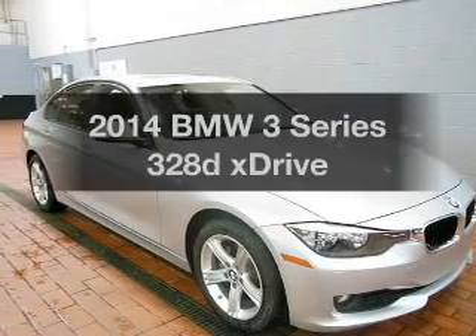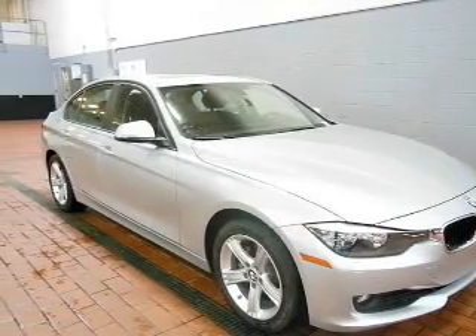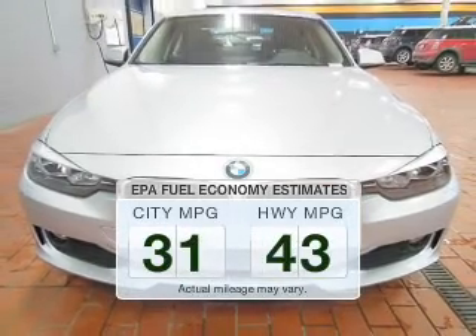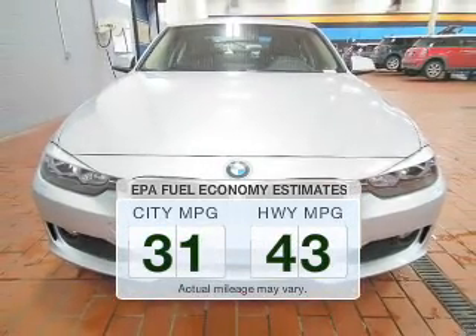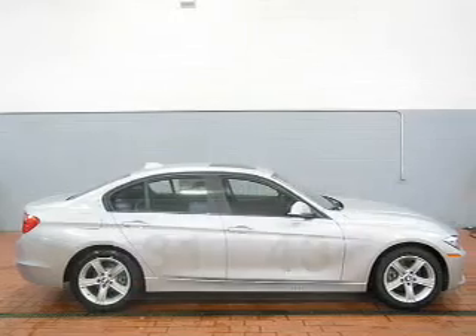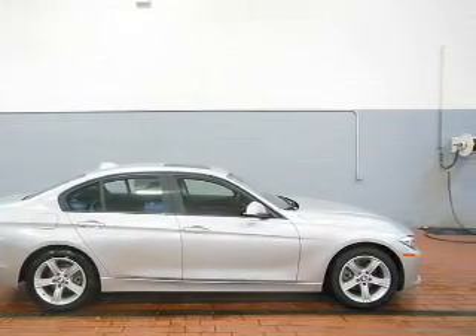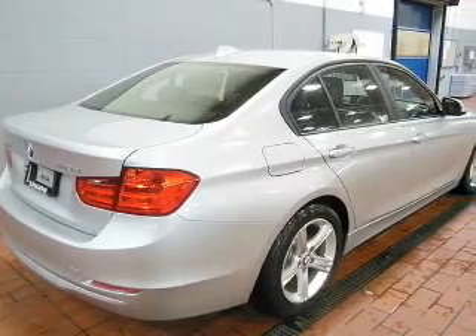Presenting the 2014 BMW 3 Series. This is the set of wheels you've been looking for. Save your money and make less trips to the gas station when driving this fuel-efficient vehicle. The powertrain includes all-wheel drive with an efficient four-cylinder engine driven by an automatic transmission.